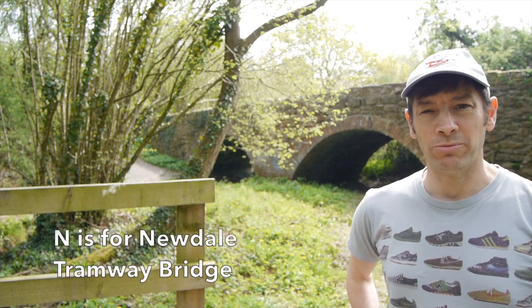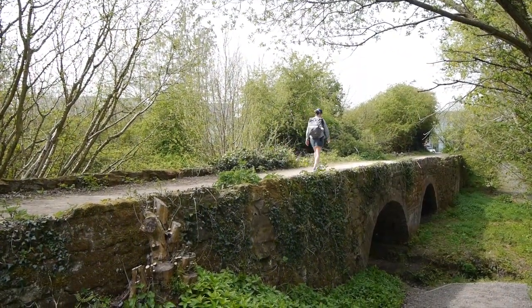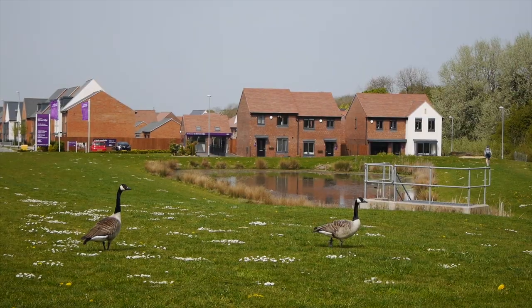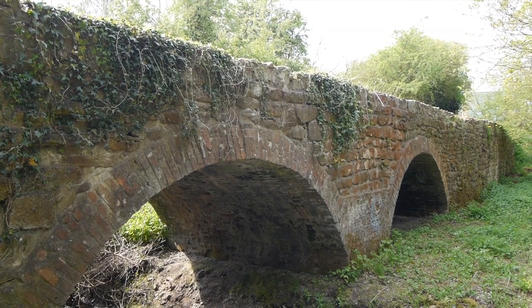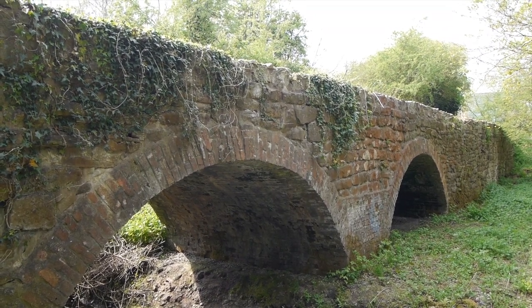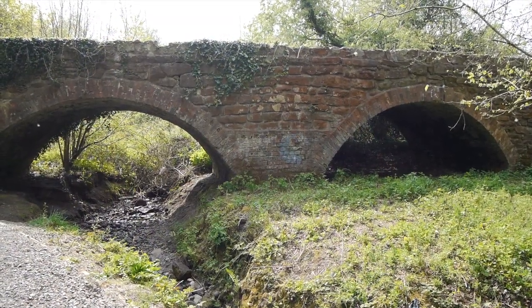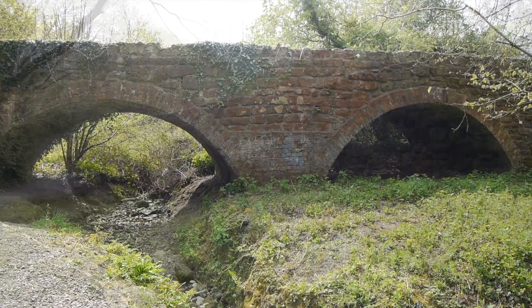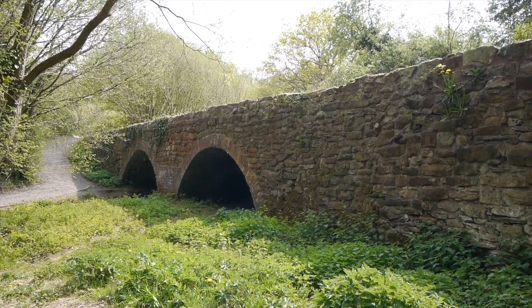N is for the Newdale tramway bridge. This grade two listed structure is to be found in Lawley, between the new development in Newdale and Overdale, and it's an important reminder of Telford's industrial past. Believed to be built in 1759 by the Coalbrookdale Company, it was used to transport materials in horse-drawn wagons over a stream. Recently a low-level bridge and track has been constructed which allows one to get a much better view of this valuable relic of the area's early tramway network.